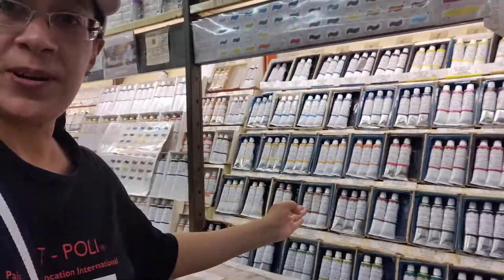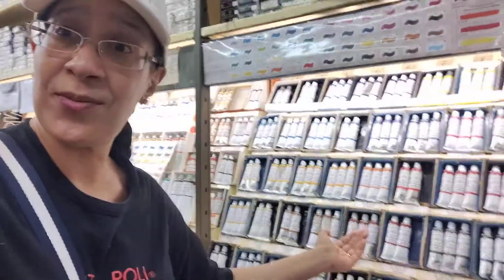And the colors are really organized, so they're easy to find from light to dark. So definitely, I'll show you how to get here from the Duomo. You definitely have to stop at Zeki's.